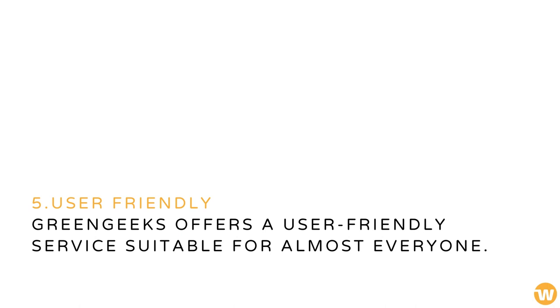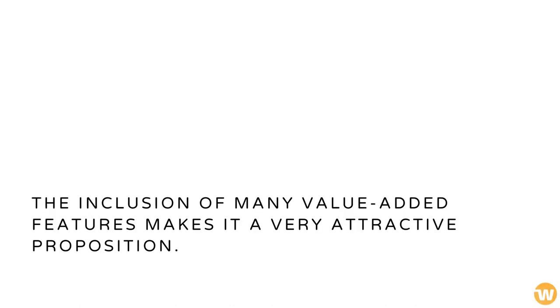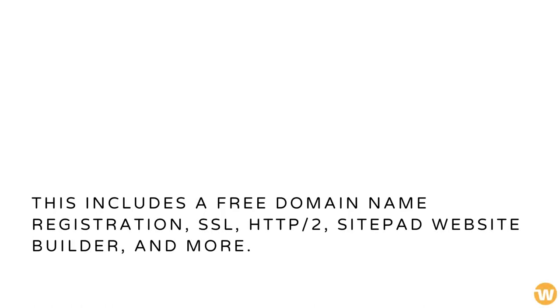Green Geeks offers a user-friendly service suitable for almost everyone. The inclusion of many value-added features makes it a very attractive proposition. This includes a free domain name registration, SSL, HTTP/2, SitePad website builder, and more.